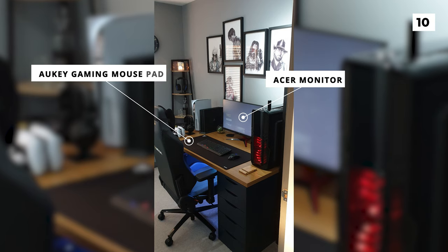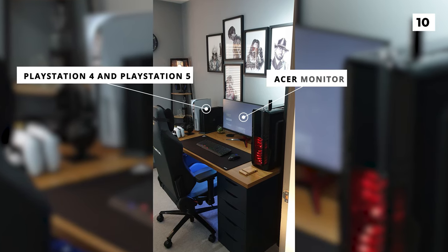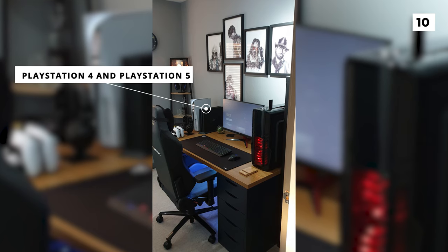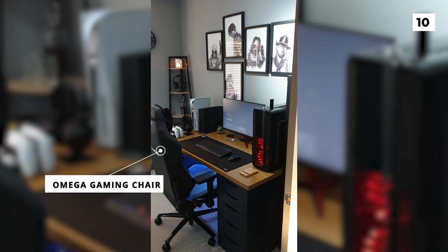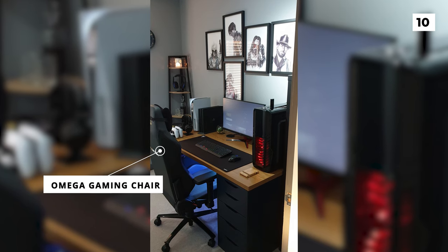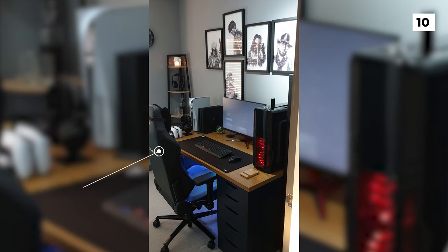You might also be a little bit jealous when you notice they've got both a PlayStation 4 and PlayStation 5 ready for use to the left of the monitor. You can also see the incredibly comfortable Omega gaming chair. I'm also a huge fan of those drawings they've got above the monitor, however I think the layout of the drawings is a little bit awkward.